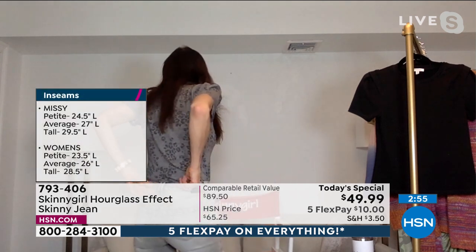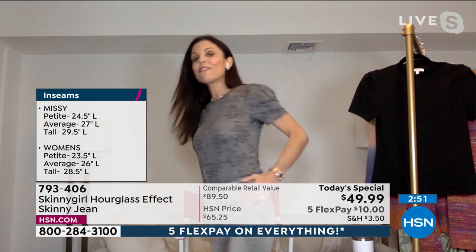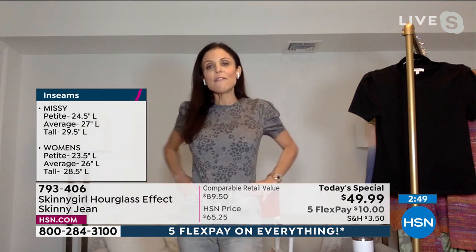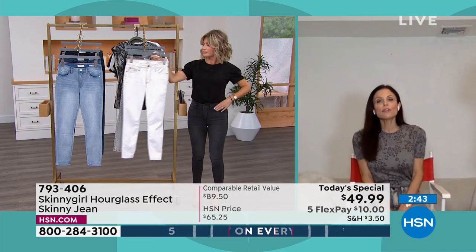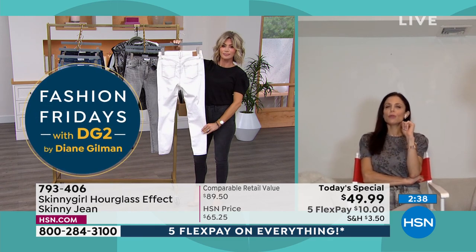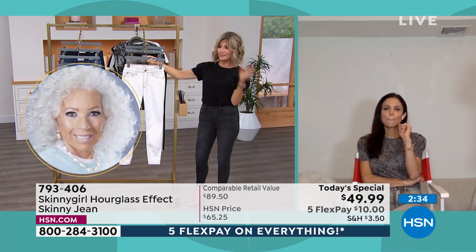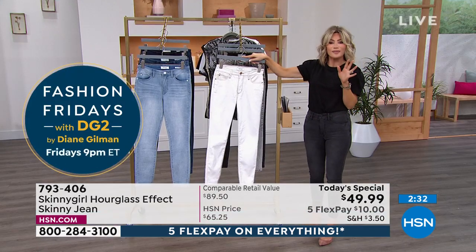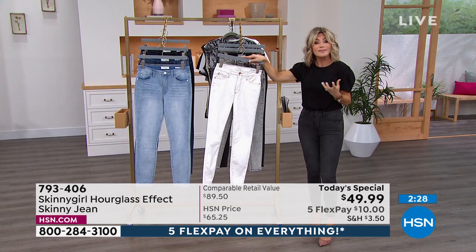This yoke in the back accentuates your butt. The pockets are strategically placed, and my favorite is this waistline because it really does give you that hourglass shape. People will notice you more than even the jeans — just like, look how good you look, what did you do? They won't be able to figure it out. That's the power of good fitting jeans. That's the power of a custom fitting jean.